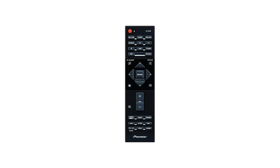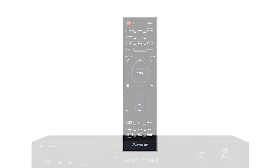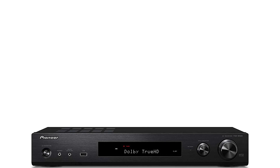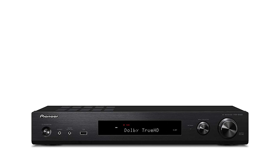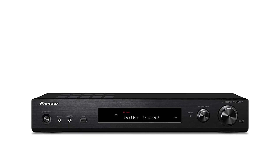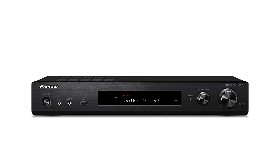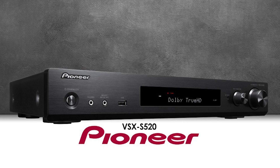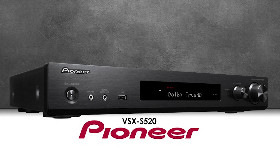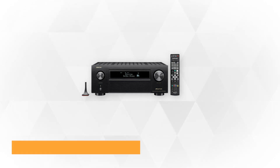This AV receiver uses a multi-channel acoustic calibration system for an optimum acoustic environment, perfect for recording studios. Its custom microphone automatically compensates for differences in speaker size, level, and distance, and equalizes response. It comes in a slim 2.76-inch low-profile design with a stylish black finish that makes it easy to fit into tight spaces and blend with your home decor. Bring quality sound to your home theater with this AV receiver from Pioneer, a known hallmark of good engineering.